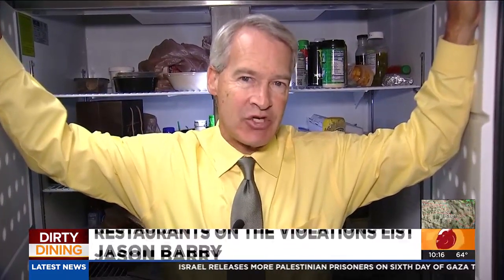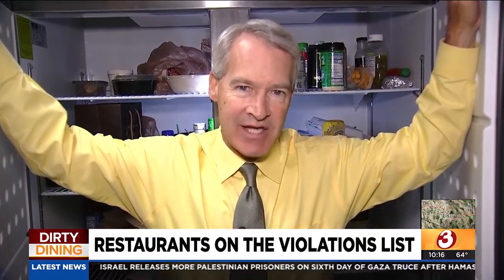Food debris on a slicer, bug spray where it doesn't belong — Valley restaurants have some explaining to do after their recent health inspections.